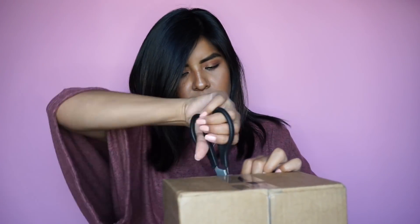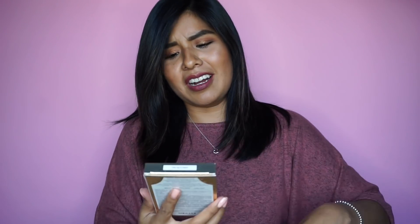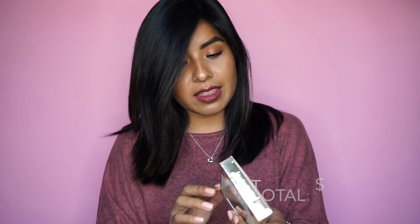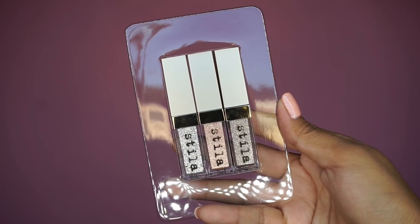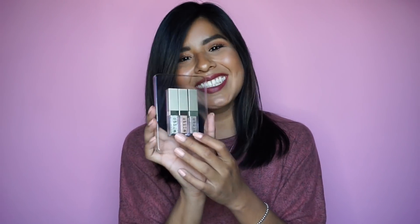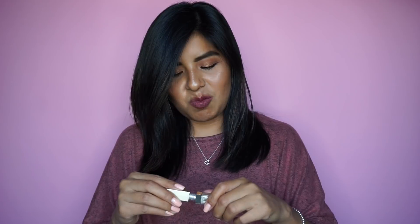The birthday gift comes with the Amazonian Clay 12-Hour Blush in Paaarty — I love that it literally has three A's in the word — and the Tarte Creamy Matte Lip Paint in Birthday Suit. Birthday Suit! It just reminds me of that song.